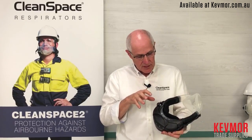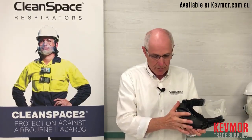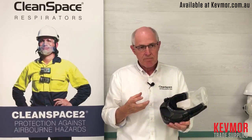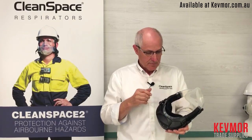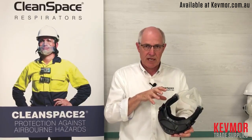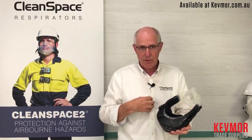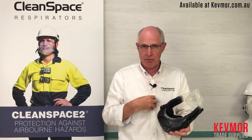All of this comes in a package that is very light. Depending on the filter combination — low profile to high capacity — we're under two pounds. We have a product that is very simple to use, low cost to own, and very easy to maintain. We protect people better, and they feel better at the end of the day for having worn it, as opposed to wearing a negative pressure product.